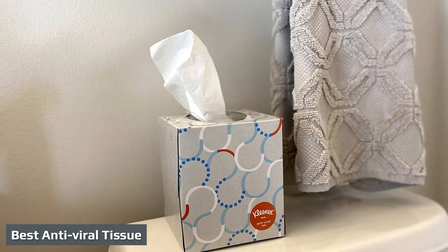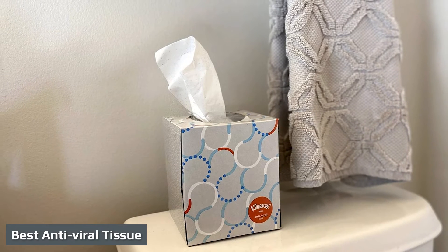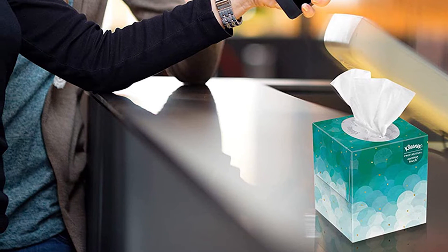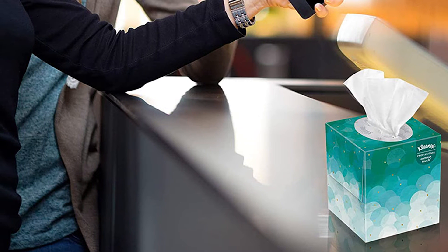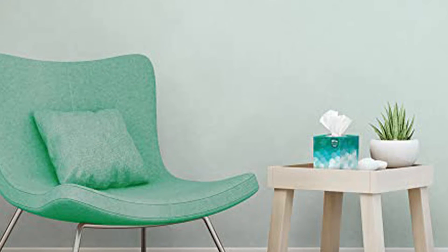The Kleenex Professional Cube is a conventional tissue that comes with a few extra features. As the name suggests, the cube-shaped box is great for a workspace — a desk, reception area, counter, or even a vehicle. It is a comfortable and soft three-ply tissue that proved to be exceptionally strong, especially when folded over. It claims to be an antiviral product, killing germs contained inside the tissue in 15 minutes.